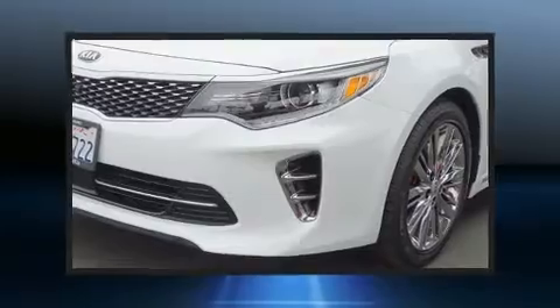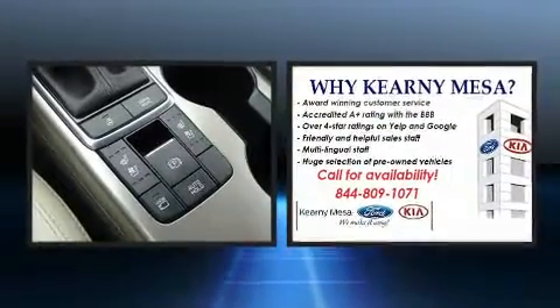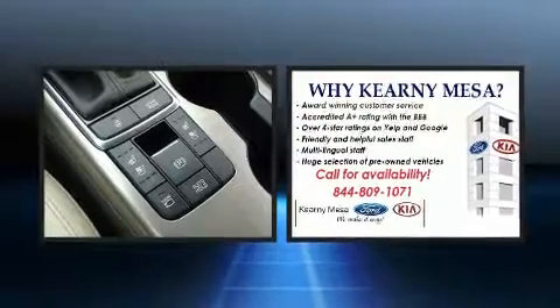Sensibility and practicality define the 2016 Kia Optima. It features a front-wheel drive platform, an automatic transmission, and a 2-liter 4-cylinder engine. A turbocharger further enhances performance while also preserving fuel economy.